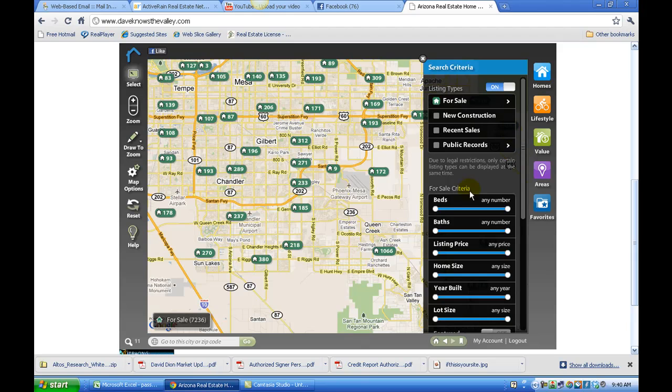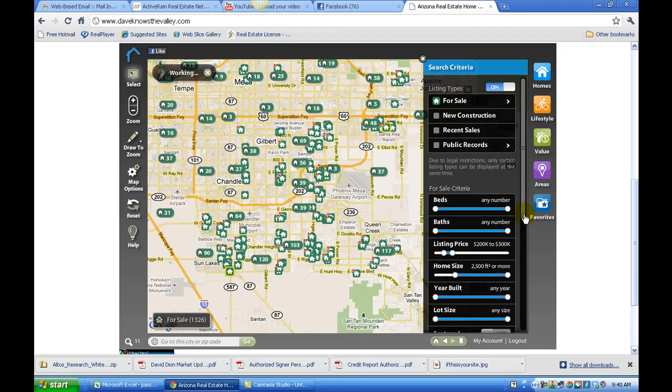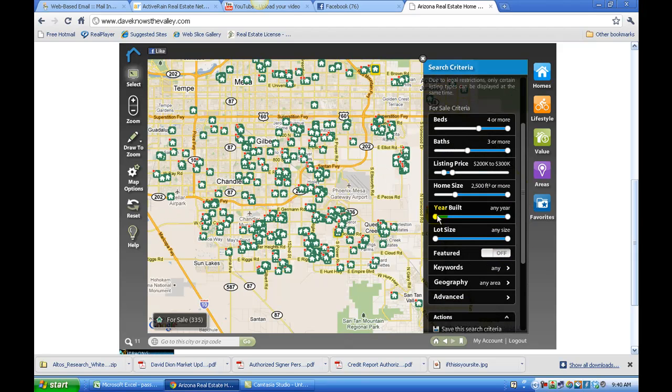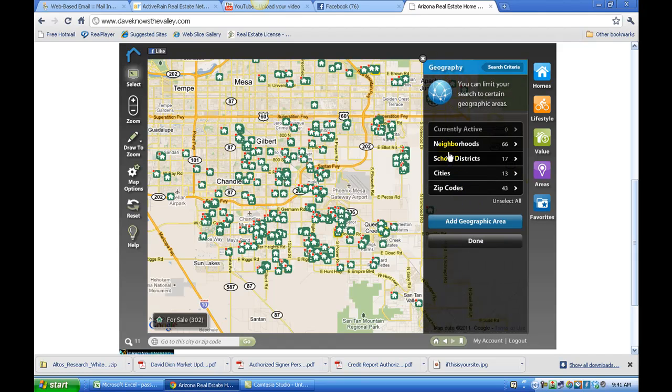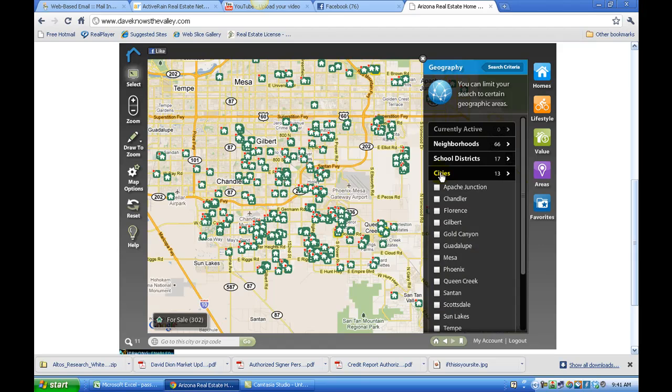The first thing you can do is search by price, size, bedrooms and bathrooms, year built, and lot size. To see homes that fall within a certain geographic location or city, click the geography button and you can choose between neighborhoods, school districts, cities, and zip codes. In this case, I'm going to click Cities and select Gilbert.